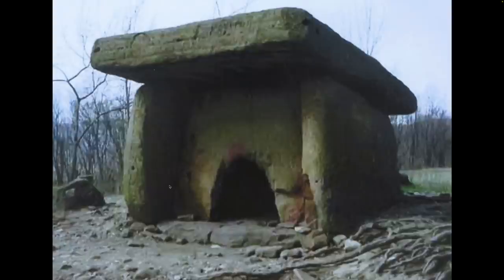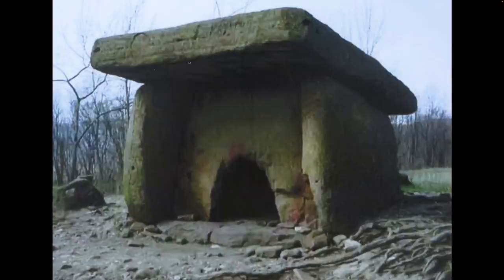So here we see just watertight, airtight seals here. This is not one piece. In other words, this slab was set upon these slabs — at least according to the official story — 10,000 years ago. I find that very fascinating.